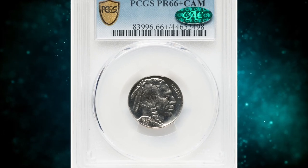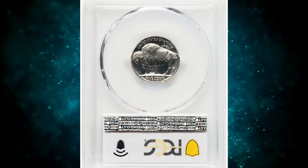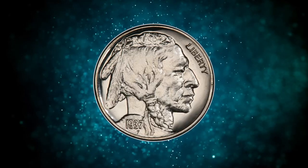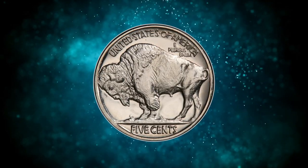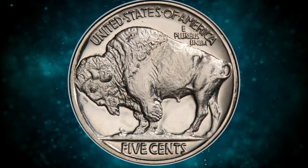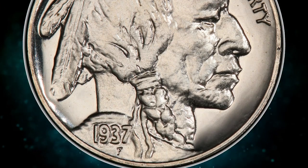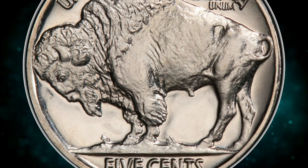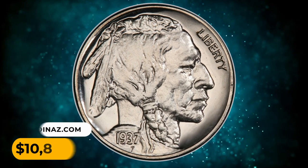This gem with outstanding eye appeal ended up selling for $8,156.25 with buyer's fee. Number 5: a 1937 Buffalo Nickel in PR66 plus cameo condition. The finest of these are CAC-endorsed. This brilliant, glimmering example displays bold central sharpness and satiny devices, which provide appreciable contrast against the mirrored fields. The proof 1937 Buffalo Nickel is plentiful in grades through PR67, although almost all examples lack defined cameo contrast. It was sold for $10,800 on July 20, 2023.